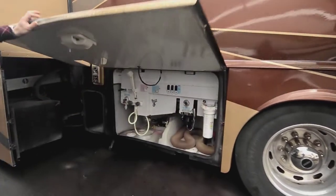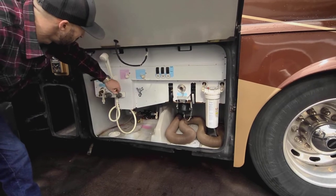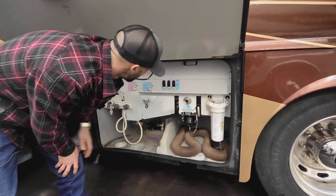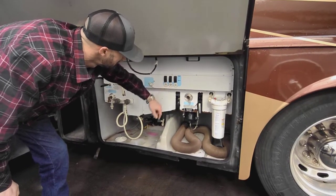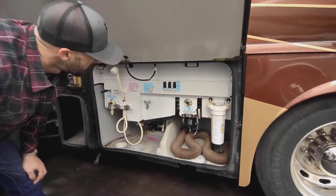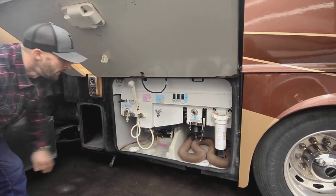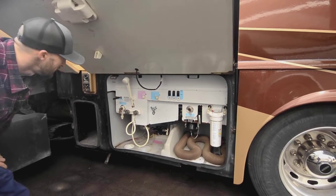This is the wash bay. You've got an outdoor shower, valves to winterize and go from tank fill to city water fill, a flush system to clean out your tanks, a water filter, and easy access for the water pump — you also have that on the inside. There are outdoor lights, and there appears to be an auto-level switch here, which might be exactly what it sounds like. I believe it does have auto-level; I just haven't seen that in the wash bay before, so I'll get back to you on that. If you're curious, shoot me a message.